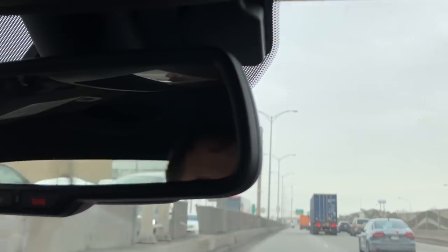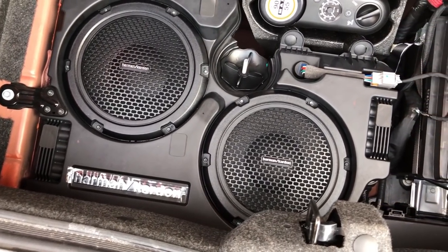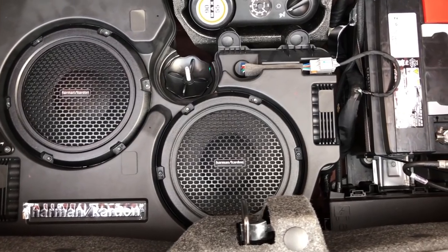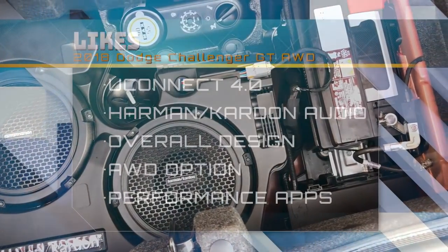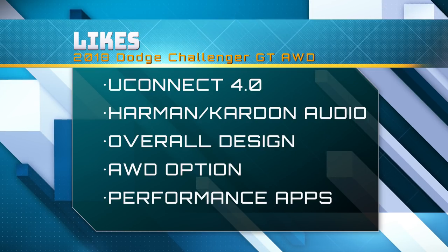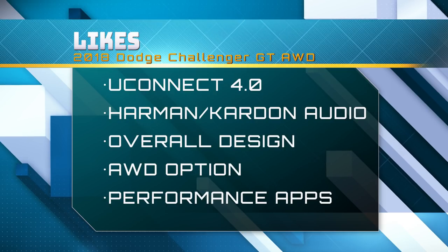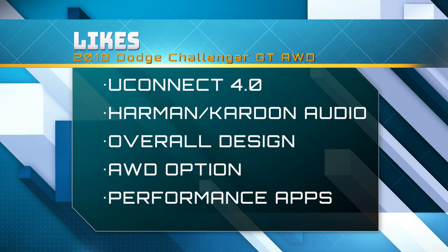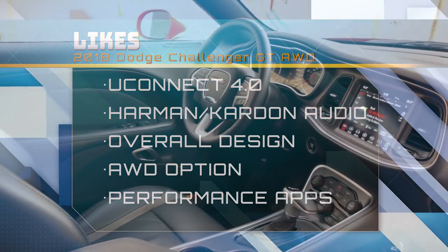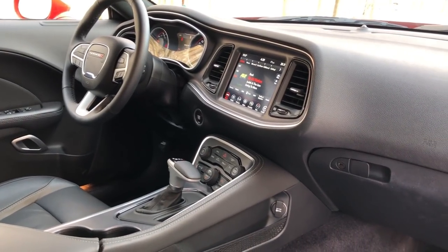We also loved the sound from the 18-speaker Harman Kardon audio system with the large green-edge amp and subwoofer in the trunk. Other things we liked included the overall design and its adherence to the heritage of the first-generation Dodge Challenger. The all-wheel drive system worked exactly when we wanted it to but allowed us to get a little sideways when desired. The performance data is also a great feature, trickling down from the SRT models as pure software, giving customers some extra toys to play with.